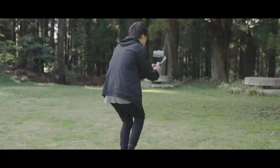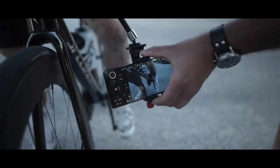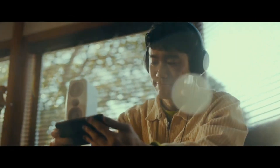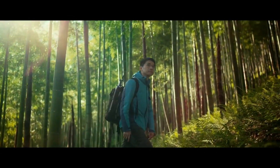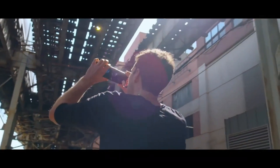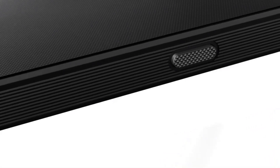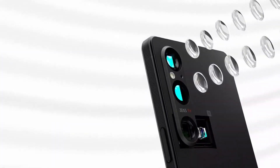No radical changes have been made to the design of the Xperia 1 Mark V. The phone sports the trademark 21:9 aspect ratio with uniform bezels on the top and bottom of the screen, front-firing stereo speakers, a pill-shaped camera bump on the back, and a side-mounted capacitive fingerprint scanner. There are subtle changes to the frame — it features gentle ridges going around it to help with grip.